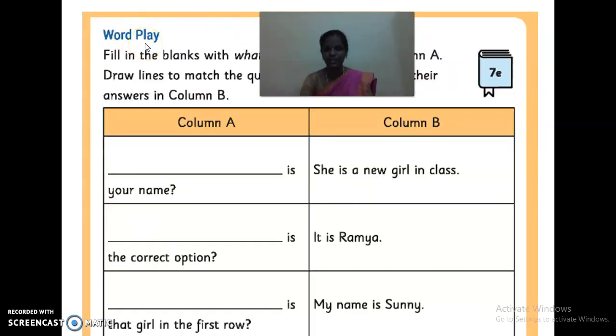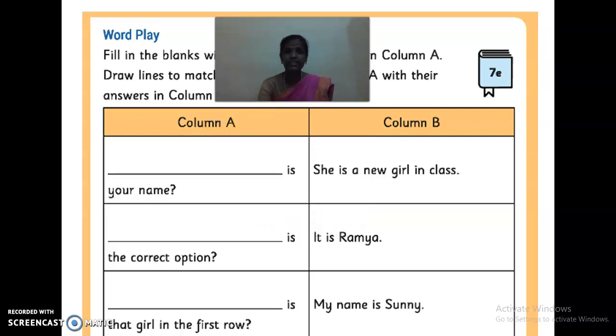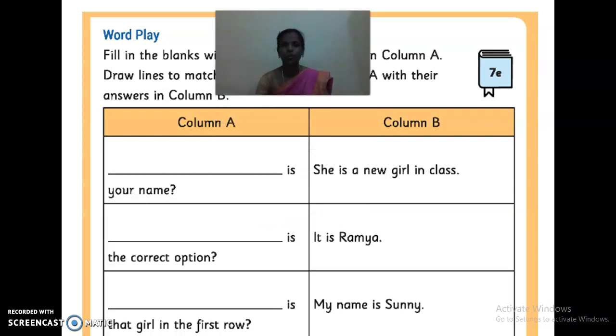Word play activity 7E: Fill in the blanks with 'what', 'which', and 'who' in column A. Draw lines to match questions in column A with their answers in column B. So you are going to write which question word belongs in each sentence. Who refers to persons. Which refers to things. What refers to things and persons.